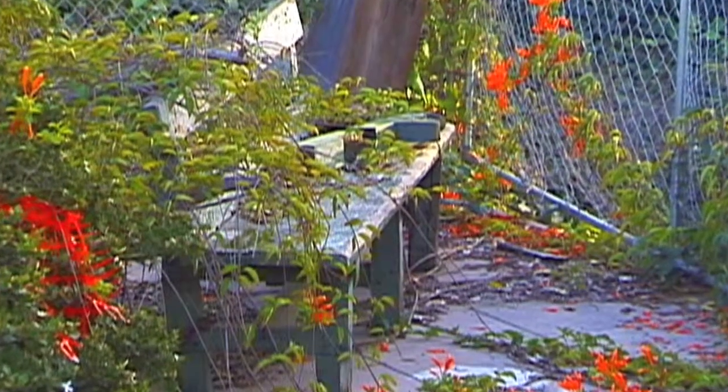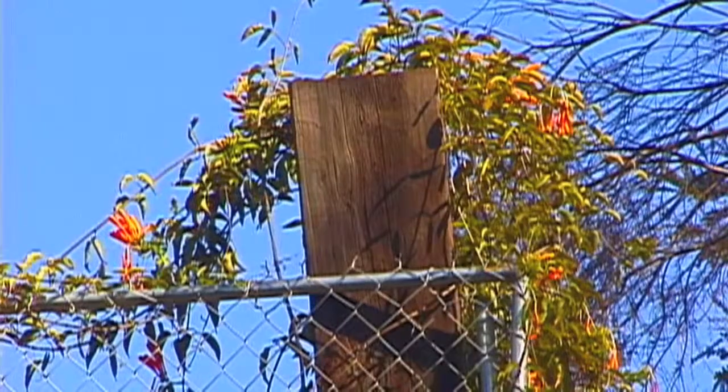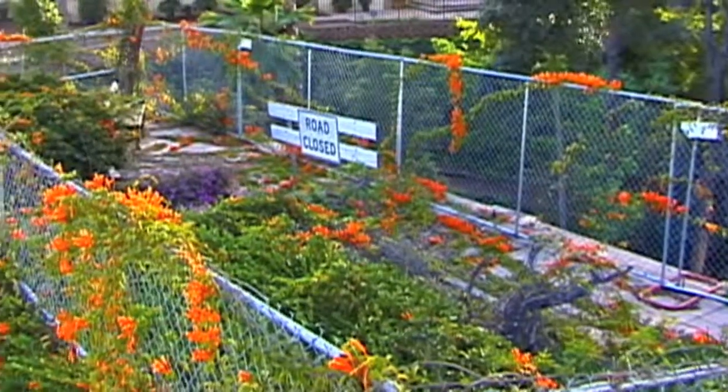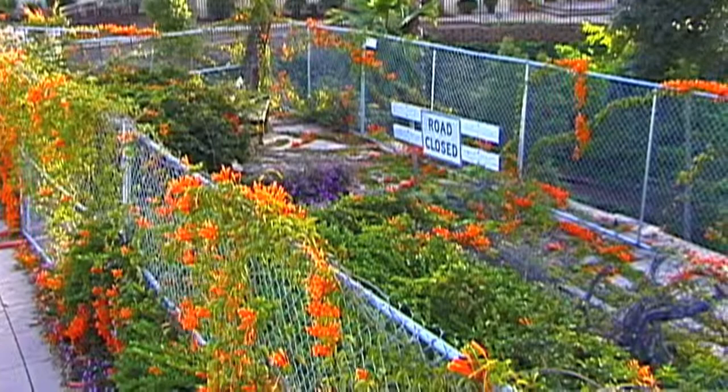A weathered bench, battered timbers, and overgrown vegetation are all that's left of this historic pergola which overlooked a canyon in Balboa Park. And now our cash-strapped city wants you to foot the $400,000 bill to rebuild it.